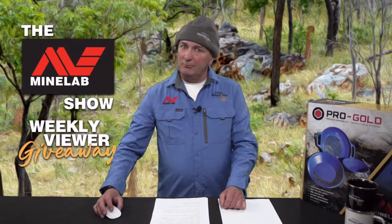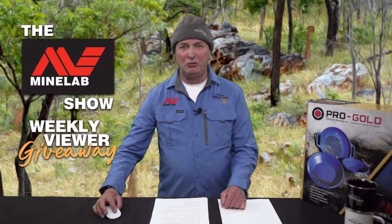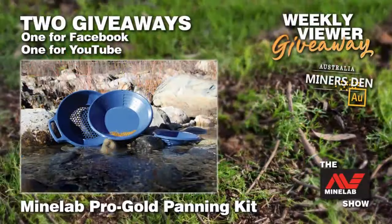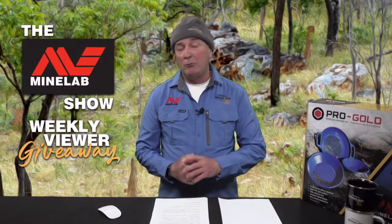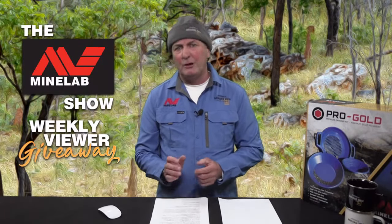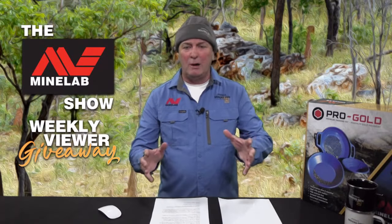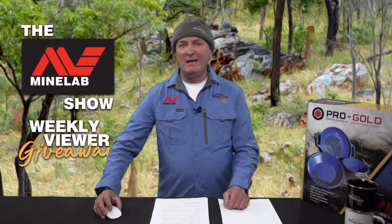Every week on the Minelab Show, we give away a range of gear to a lucky live viewer on both Facebook and YouTube. This week, we have the Minelab Pro Gold Panning Kit. It has everything you need to get started and you'll become an expert in no time. It features two premium quality pans, a versatile classifier, a sniffer bottle, suction tweezers, a couple of plastic vials for your finds, a black sand magnet, and a carry bag to keep everything tidy. Winning is easy — simply comment in the feed and keep watching.